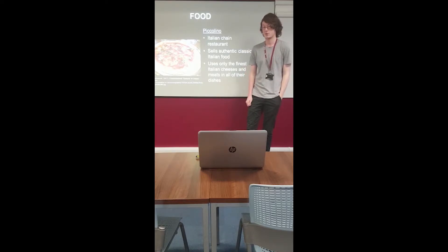Piccolina is an Italian chain restaurant focused on selling authentic, classic Italian food. Piccolina can be found at Fulton Lightning Square. They pride themselves on using only fine Italian cheeses and meats in their dishes.